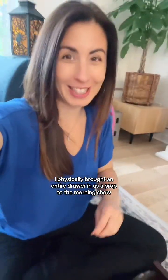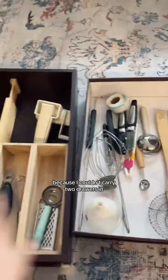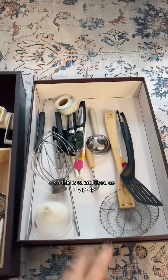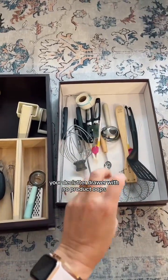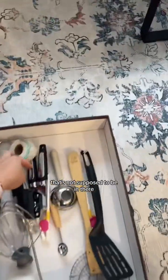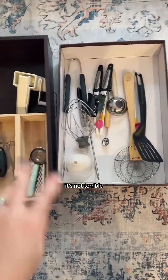First up are drawers, and yes, I physically brought an entire drawer in as a prop to the morning show. We're just going to pretend this is a drawer because I couldn't carry two drawers in. So this is what I used as my prop. The point here is that this is like your decluttered drawer with no product at all. And it's fine — it's not terrible.